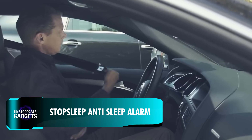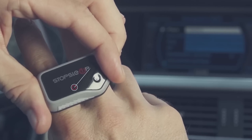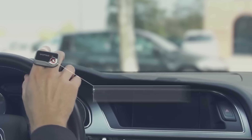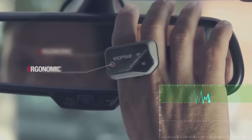According to the National Sleep Foundation, 54% of American drivers said they had driven while drowsy during the past year, with 28% saying they had actually fallen asleep while driving. Stop Sleep is a simple device you wear on your fingers that can help you avoid a dangerous situation like this one.